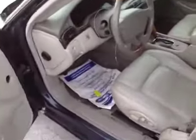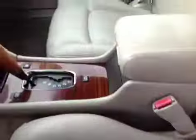Coming around to the interior — the battery's dead, so it needs to be jumped. Seats are in good shape, power works. No rips or tears in the driver's seat. Passenger side looks good, door panel looks good.